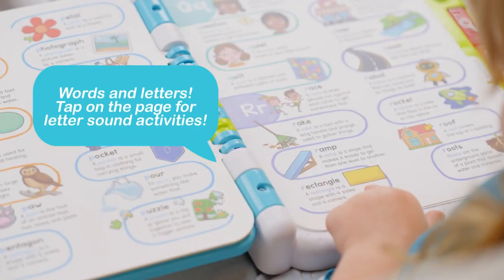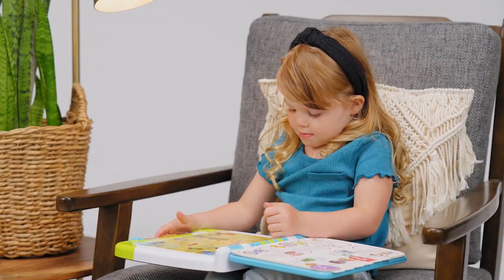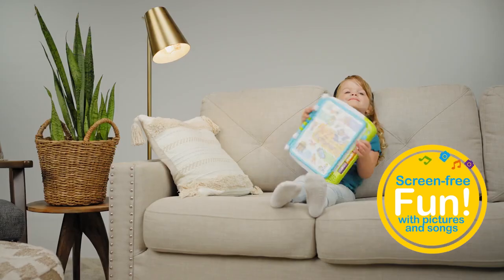Words and letters — tap on the page for letter sound activities. Kids can explore letter names and sounds to build their phonics skills in a screen-free way with fun pictures and songs.